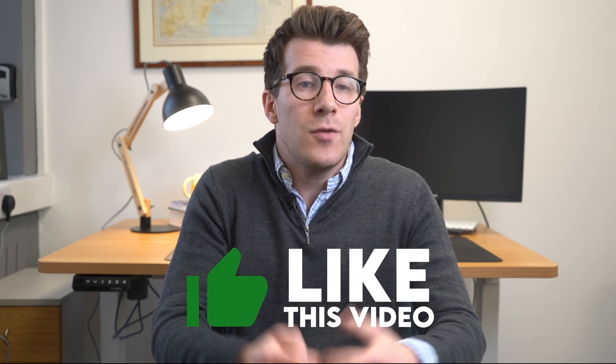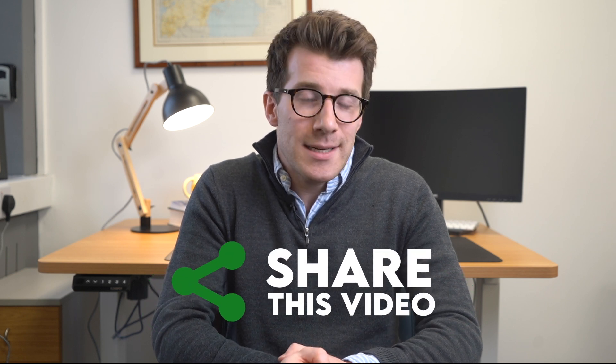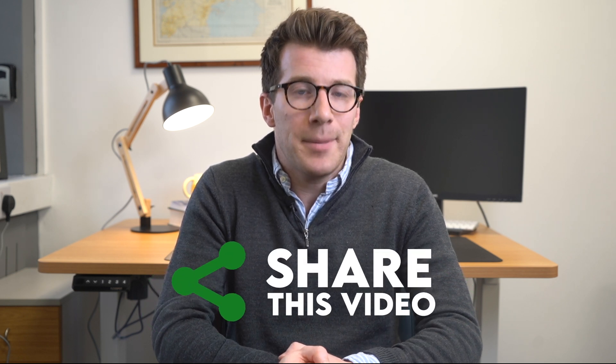That brings us to the end of the video. If you enjoyed it, please consider liking it. If you've got any questions, comments, or want to share feedback, please do so in the comments section. Please also consider sharing this video with a friend, family member, or loved one. For more information including extra resources, please check out the description box where you'll find links to trusted websites.